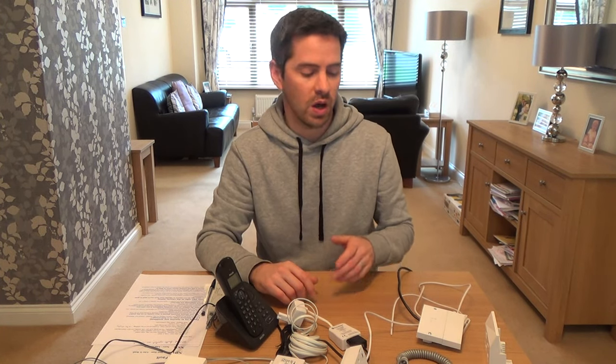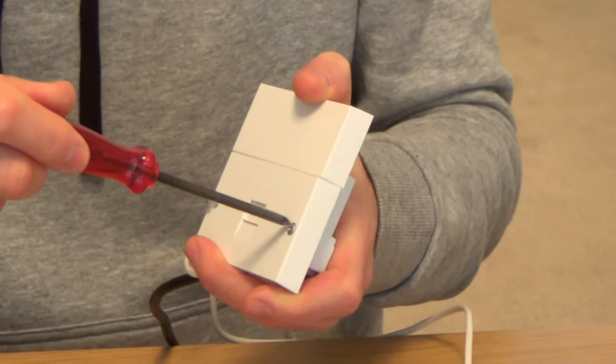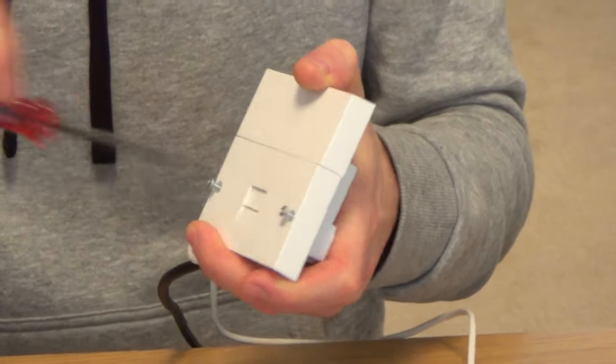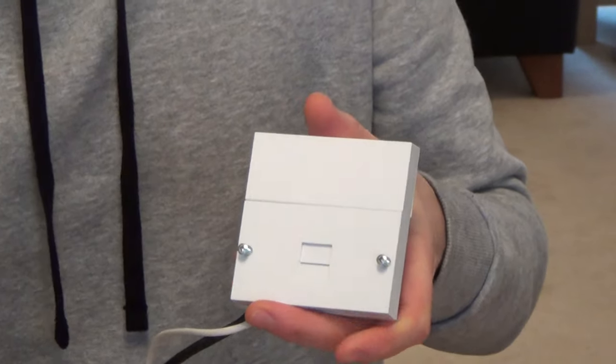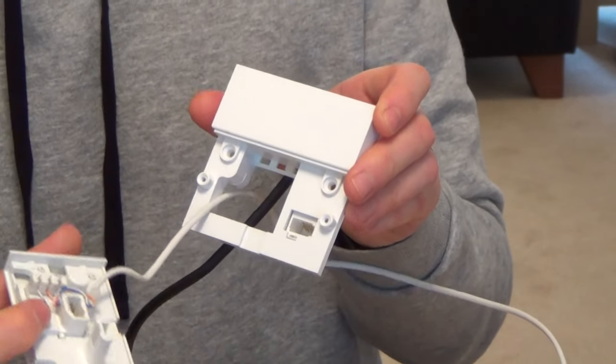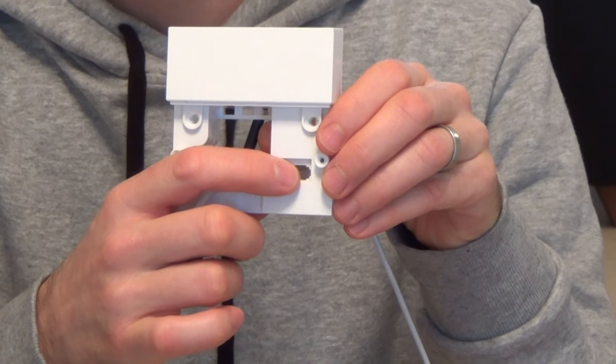I'm going to talk about the NTE 5 master socket — just watch past that section if you have the older style sockets, and I'll show you how to do fault finding for those too. You can tell the NTE 5 master socket because it has a split faceplate here, whereas the old ones are just a single faceplate. The idea is that by unplugging the front plate, you've disconnected your extensions from your line. This part here is your test socket, so by plugging into here, you're testing purely the line coming into the house.